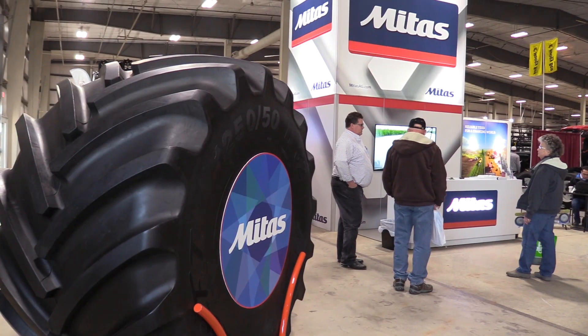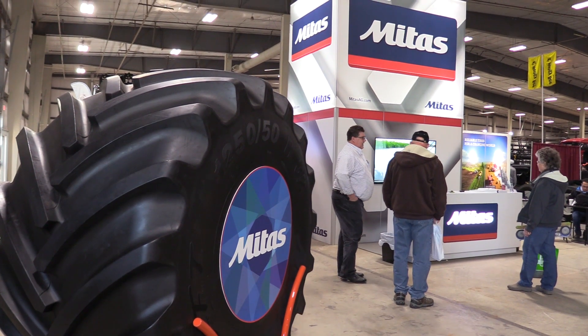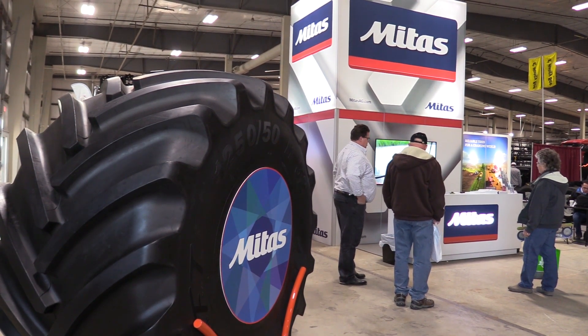Let's talk about tires here at the 2018 Nebraska Power Farming Show. One tire that's really been making a shake up on social media, in particular at Farm Progress, was a tire that's standing behind us. Doug from Metas Tires joins us now. Tell us about this tire and the idea behind it.